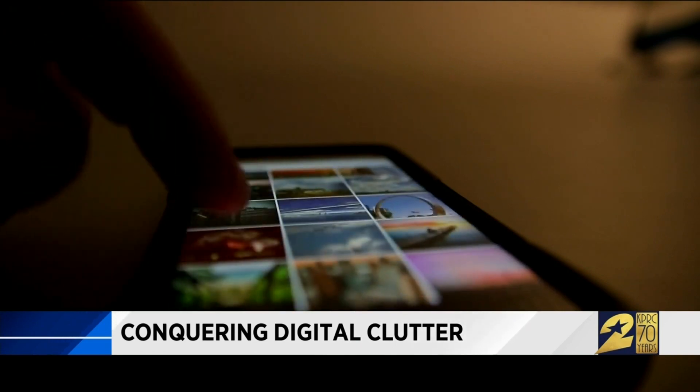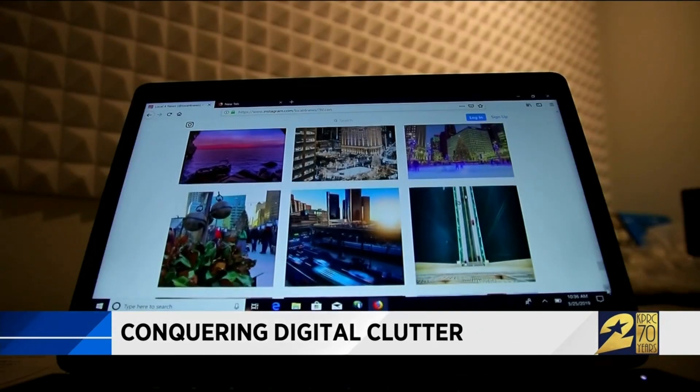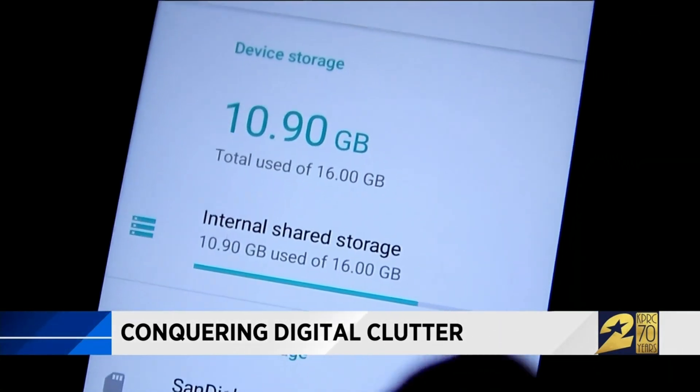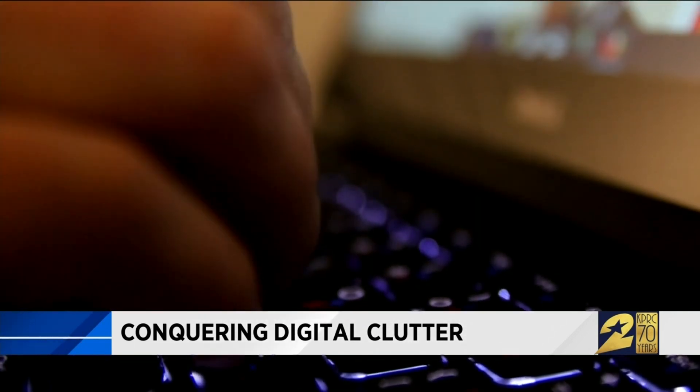So many pictures, so little space. The best practice with photos is to get some sort of online storage, like OneDrive or Apple storage, which is in the cloud. Then you would back up all your photos to your cloud-based storage, and at that point you can delete everything off your local machine, freeing up space and allowing you to take more photos.